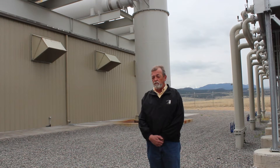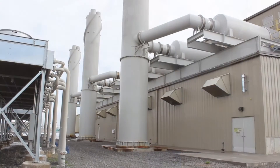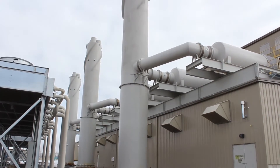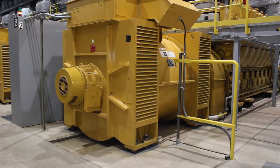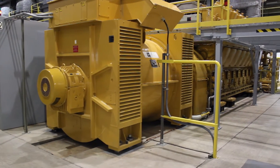It serves Northwestern Energy, who is the local utility, and it helps them meet their peaking requirements, as well as gives them the ability to firm their wind and provide a host of other services necessary for safe, reliable system operation. The Basin Creek facility consists of nine Caterpillar G16 CM34 engines.